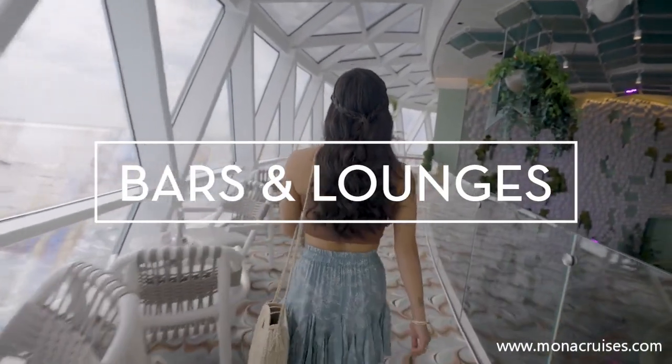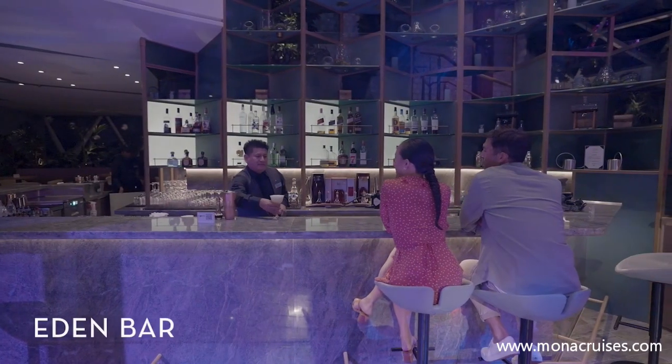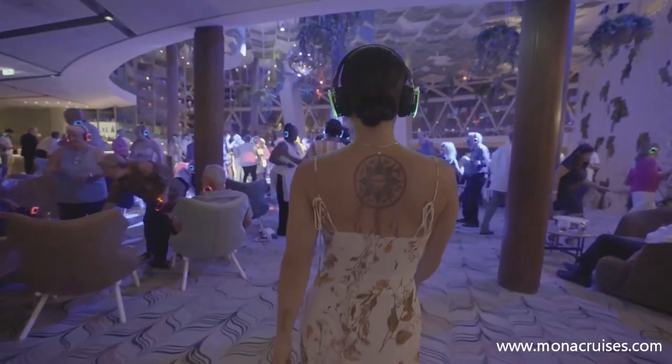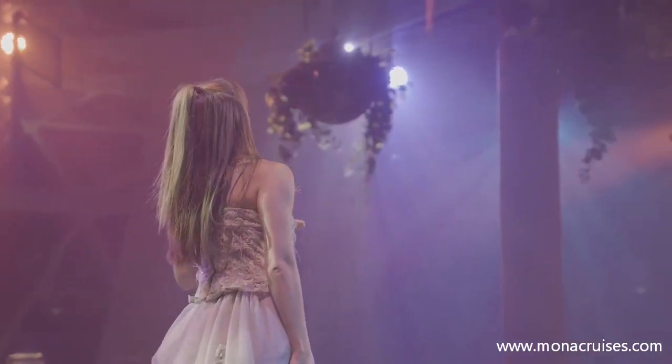After dinner at Eden, enjoy the dazzling setting of Eden Bar, with an equally tantalizing craft cocktail. Each night you visit, you'll encounter a new fusion of music, libations, and experiences unlike anything else at sea.